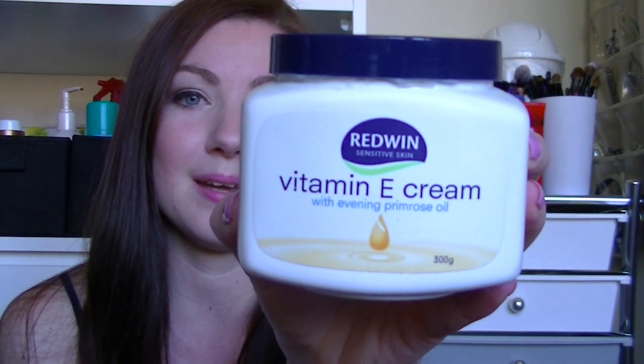So the first product I have used up is the Redwyn Vitamin E Cream. I really, really like this. It's only about $3.50 from Big W, and I use it on my feet and legs in winter. It is a really great cream, and I will repurchase that.